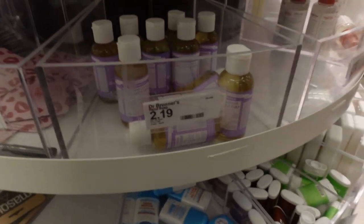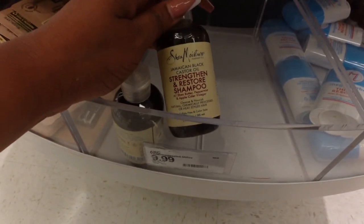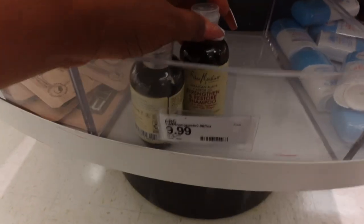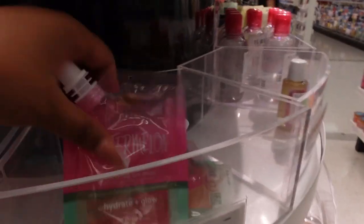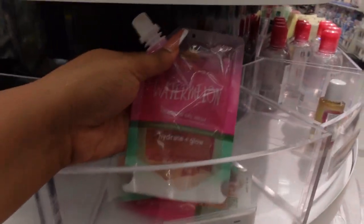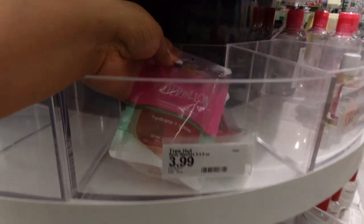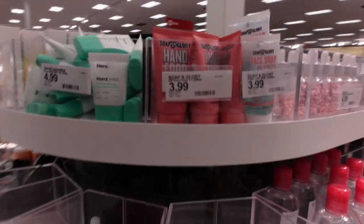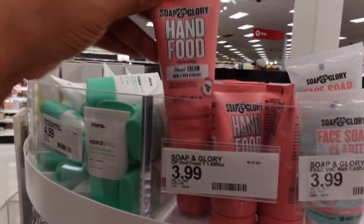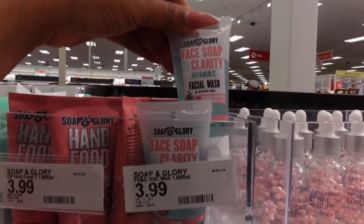This is the SheaMoisture Strengthen and Restore Shampoo — I really love SheaMoisture shampoo, it's $9.99. I've never seen this before: Tree Hut's Watermelon Foaming Gel Wash for $3.99, and it was the last one. There's also the Hero 4-Shield Super Light Sunscreen with SPF 50, plus the Soap and Glory face soap at $3.99.